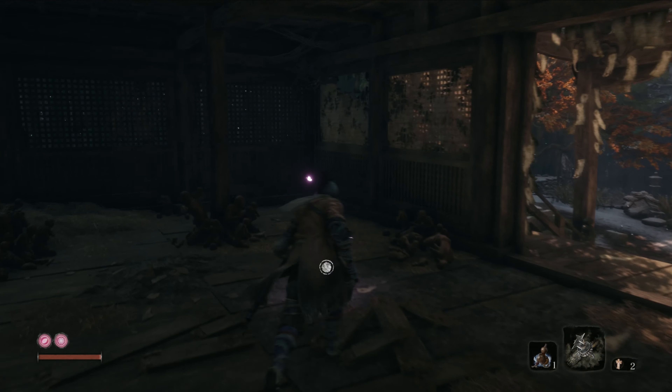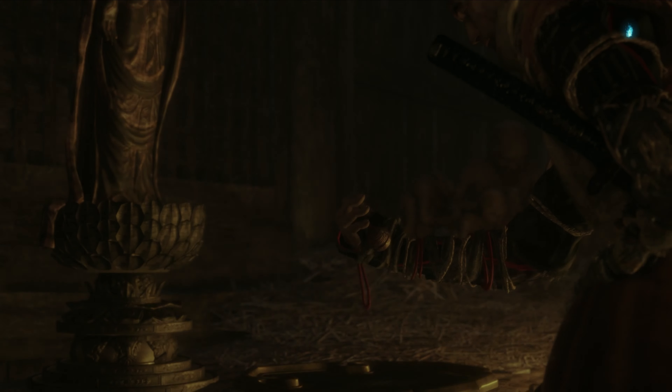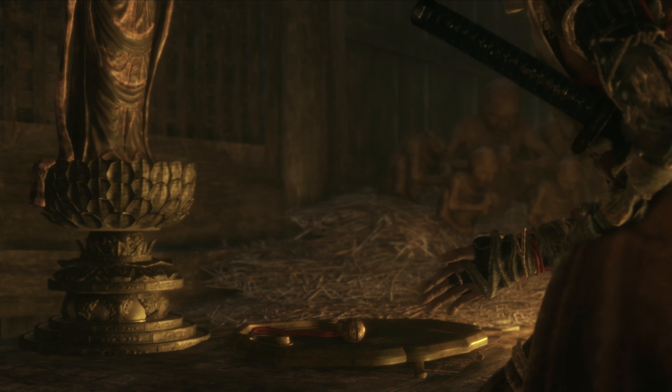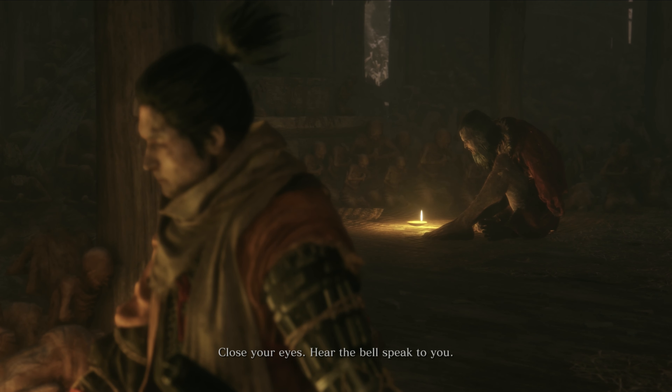To reach Hirata Estate you have to offer the Young Lord's Bell Charm on the Buddha in the dilapidated temple. You find the Young Lord's Bell Charm in the Ashina outskirts. As you pray on the Buddha, Sekiro will place the charm and he will start remembering, and you will be transported to Hirata Estate automatically.